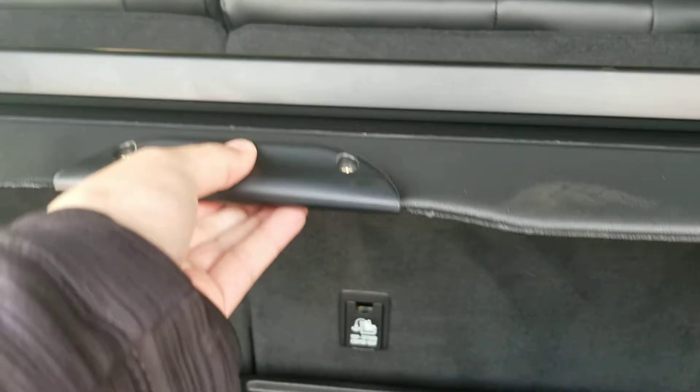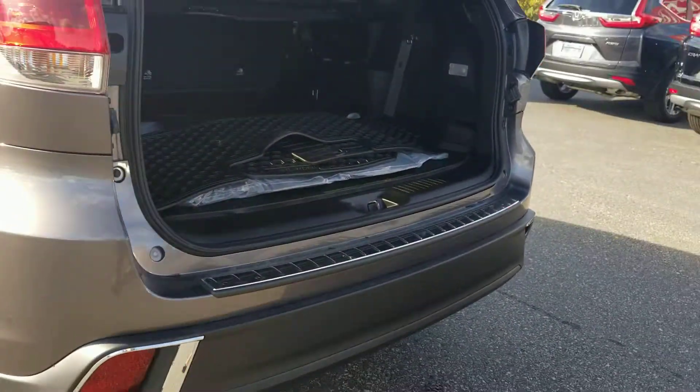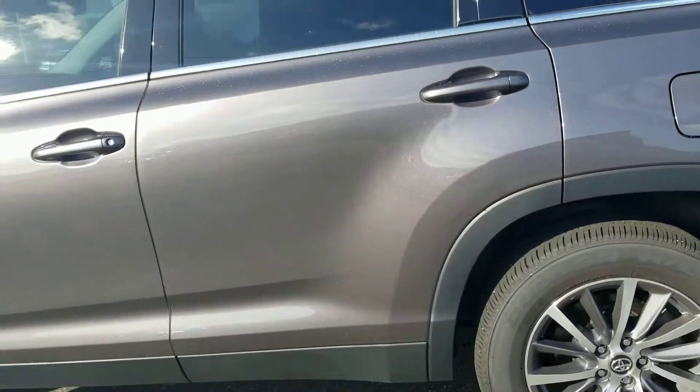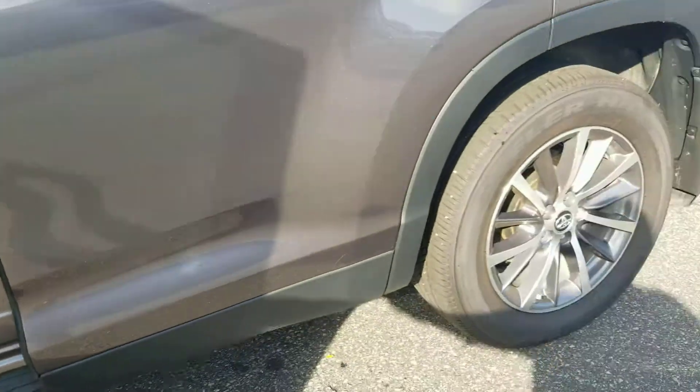Privacy screen — great for covering belongings when you're out shopping. All in all, this is in excellent condition. I would definitely give this a 10 out of 10.